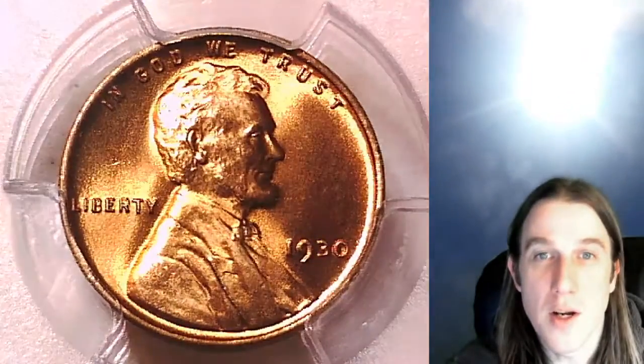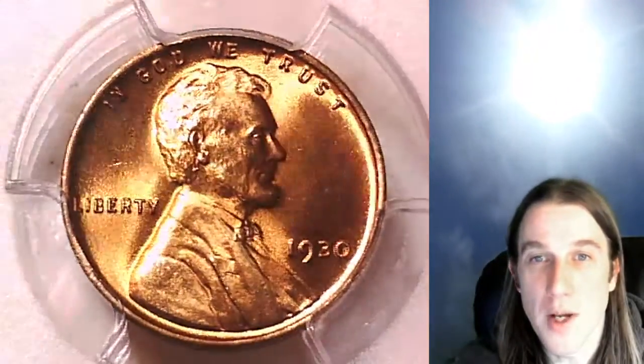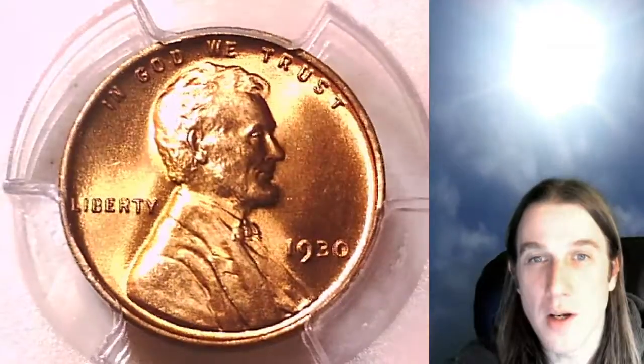Once there, you can also look at over 3,300 PCGS graded coins I currently have up for sale.